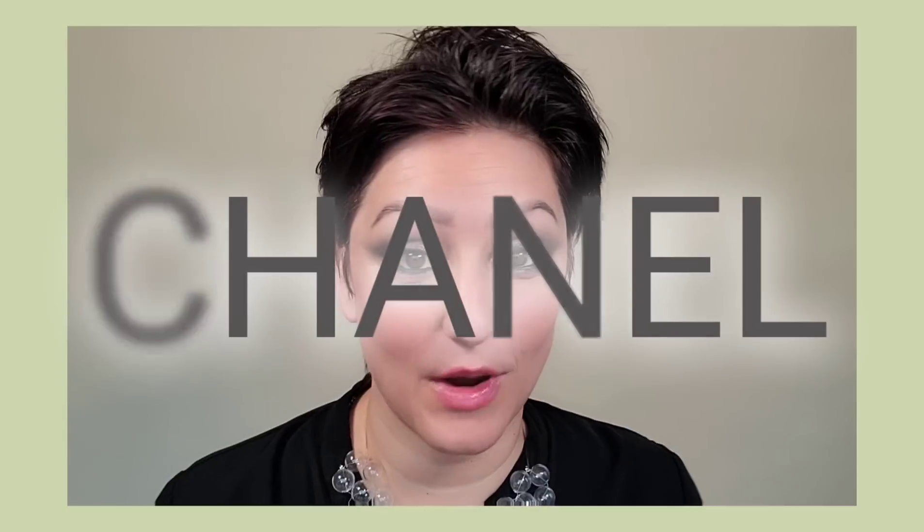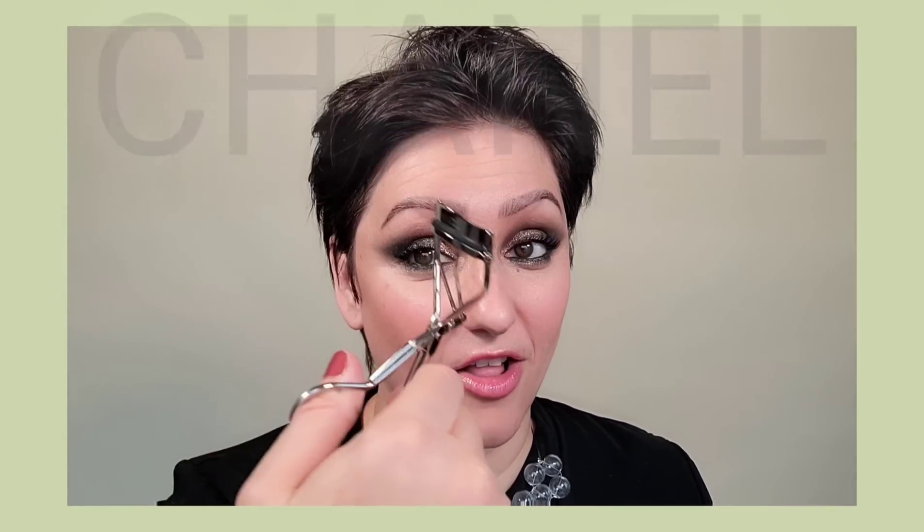My new favorite eyelash curler that I cannot rave about enough is the Chanel eyelash curler. It has the tightest grip when you push it against the lash line and really holds the curl well. I've used the Kevin Aucoin and Shiseido for years, but the Chanel has come in first place for me, with Kevin Aucoin and Shiseido right behind it.